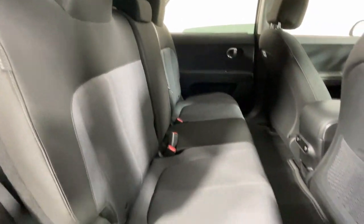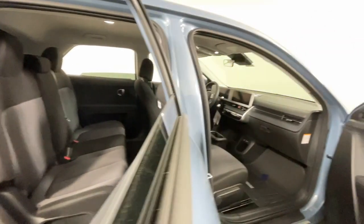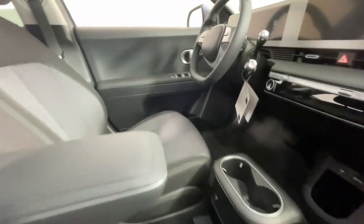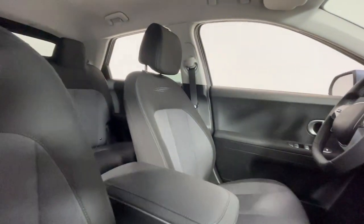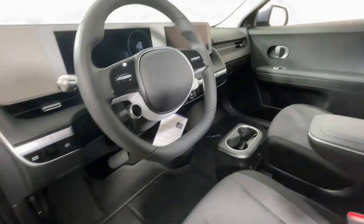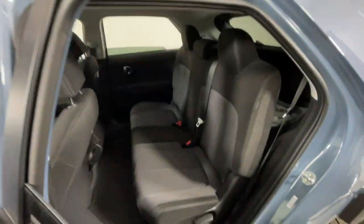These are just some of the great options this vehicle comes with: Apple CarPlay and/or Android Auto, navigation system, keyless entry, satellite radio, premium sound system, heated mirrors, electronic stability control, aluminum wheels, dual zone AC, and heated front seats.